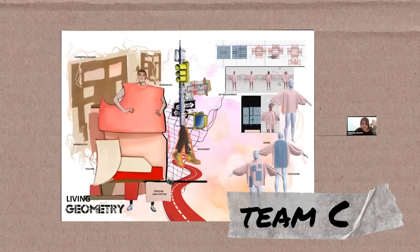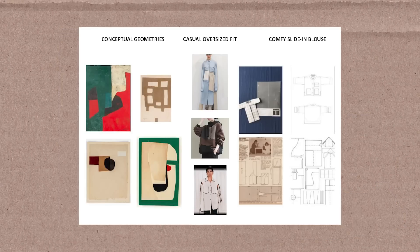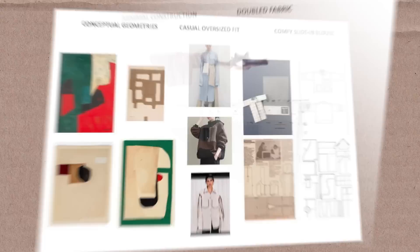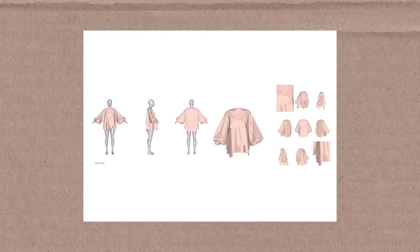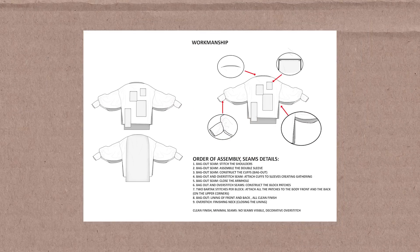'Living Geometry' is a minimalistic, genderless design concept based on geometric shapes. What if all these geometric shapes had life in them? And if they could move, what would that be like?